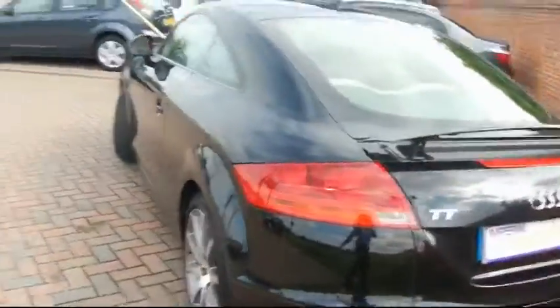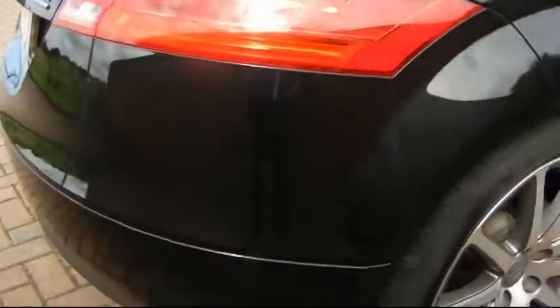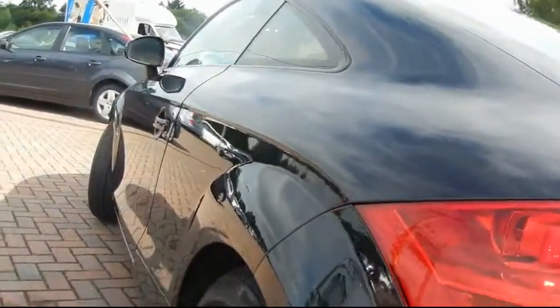I'm just going to show you around the outside first so you can get a good idea what the overall condition is like. If I take you from here you'll see there's no bumper scuffs. If you look down the side of the car you'll see that there's no dents.